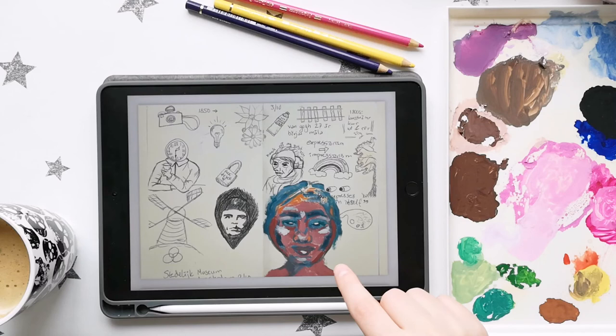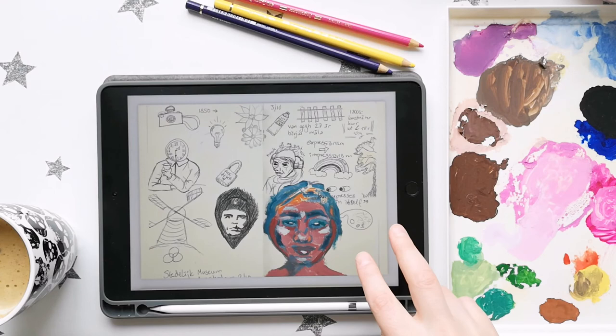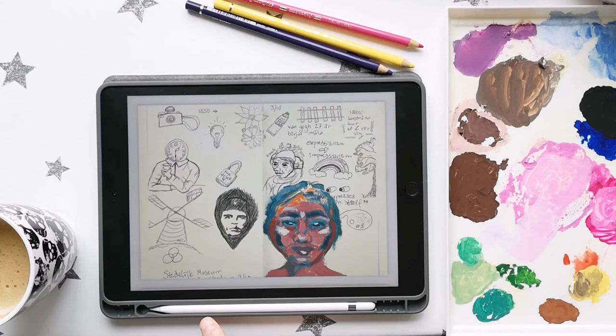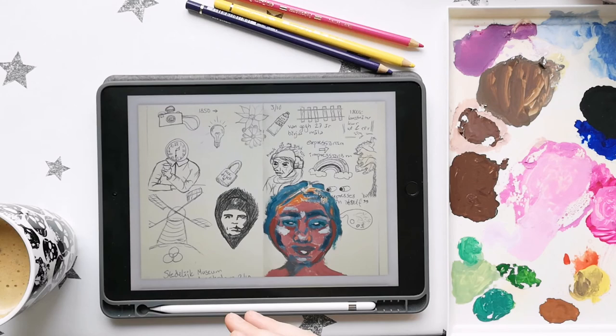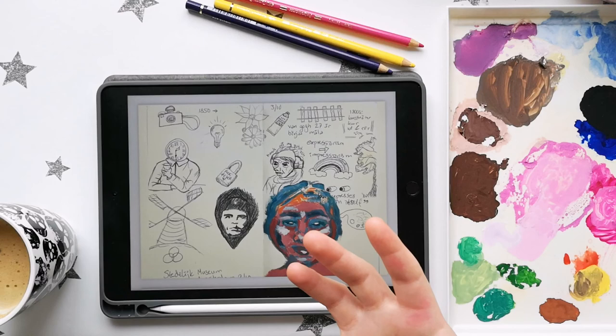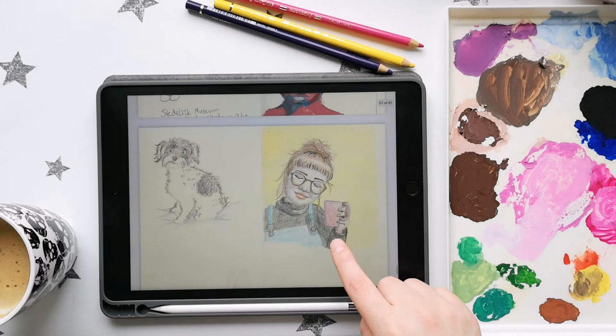So these are some sketch notes from when I started art school. We went to Amsterdam, and these were sketch notes from two different museums — the Stedelijk, which is the modern art museum, and the Van Gogh Museum. I remember finding it really interesting when they talked about how in the 1800s painters went outside and painted more landscapes, because of the invention of paint in tubes, which were a lot more portable — which I thought was really cool.